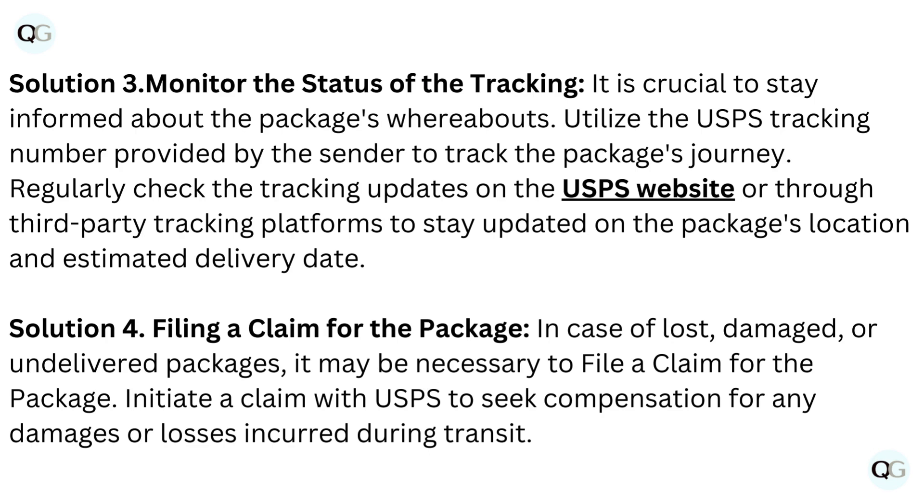Solution 3: Monitor the status of the tracking. It is crucial to stay informed about the package's whereabouts. Utilize the USPS tracking number provided by the sender to track the package's journey. Regularly check the tracking updates on the USPS website or through third-party tracking platforms to stay updated on the package's location and estimated delivery date.